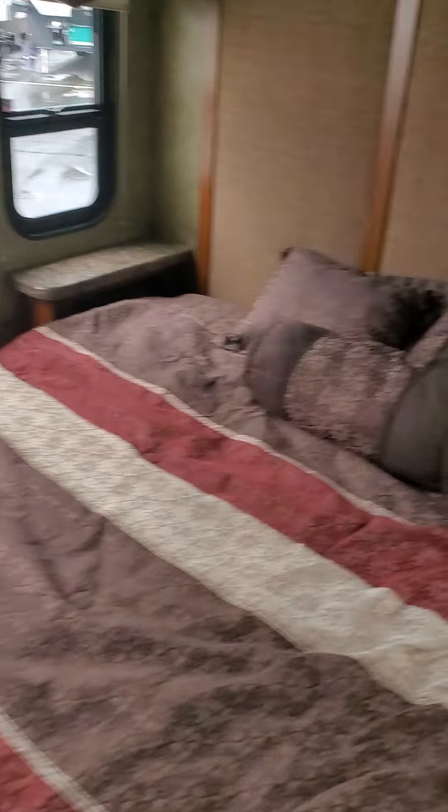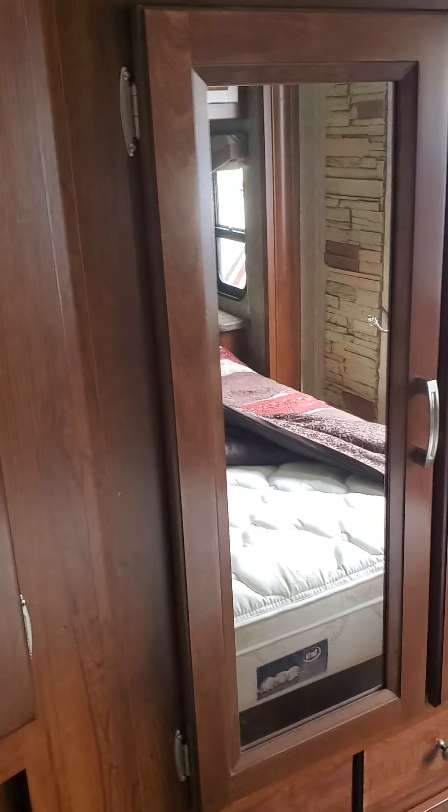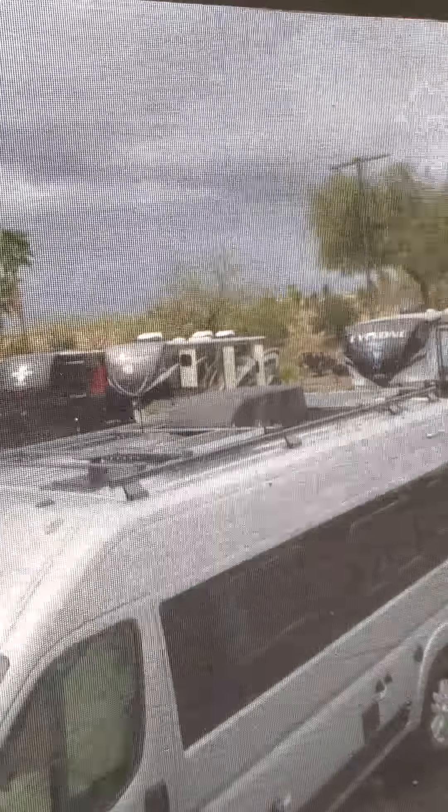Look at this bedroom — queen size bed. The newer ones are going with kings back here now. Let's take a look at the mattress — does not look like a factory mattress, looks like a pillow top inner spring. Big closet with hanging storage. Another Toshiba TV right here, more storage. You have a view out the rear, solar shades, and also blackout shades. Really nice.